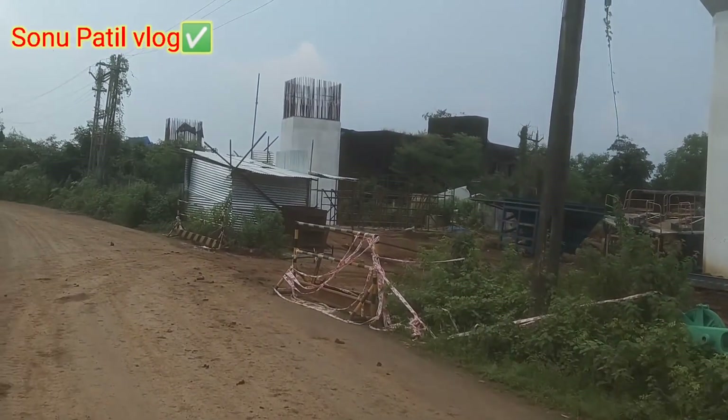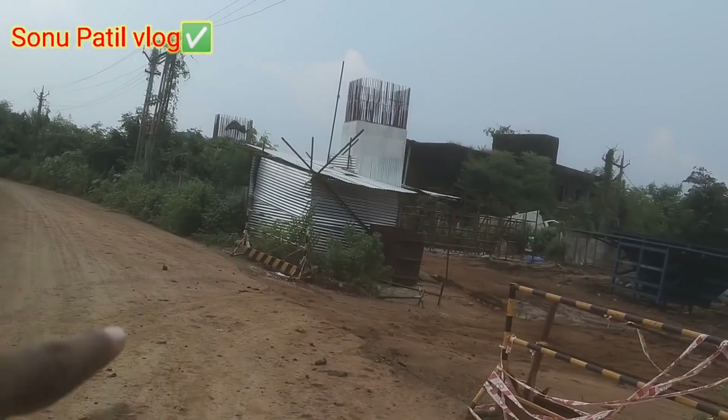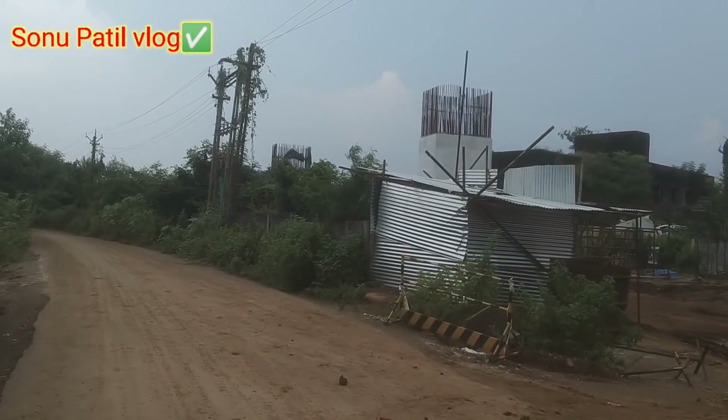I will tell you now. I can't go inside because there is a safety problem. I will tell you about it from this side — the bullet train structure can be seen from my back side. I will tell you about the bullet train.